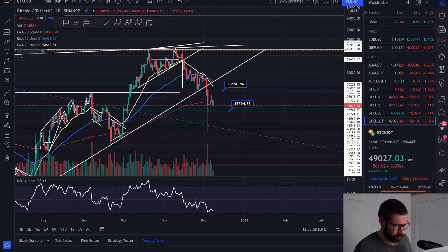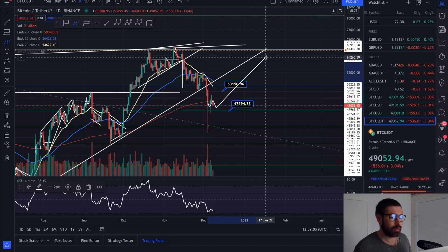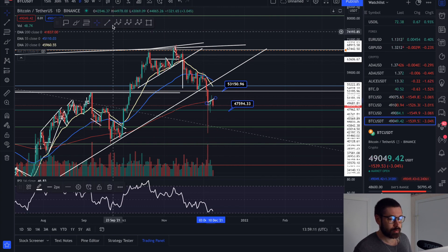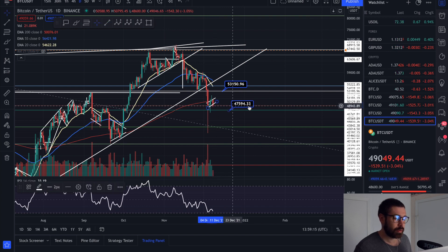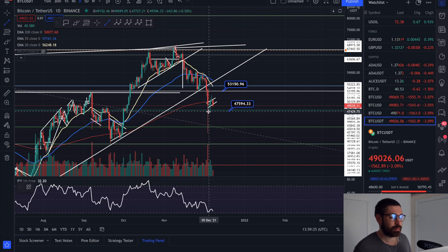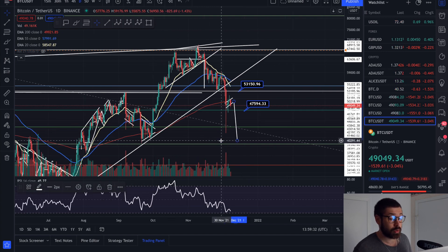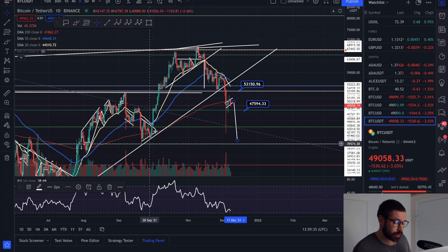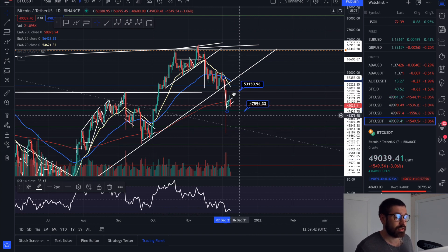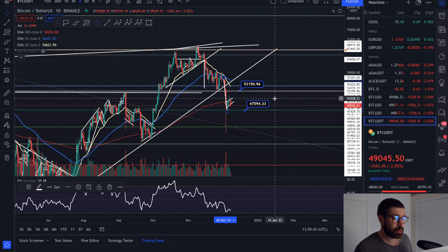I think Bitcoin wants to make that double bottom — we came up, created a high, hit resistance, and the bullish scenario is a double bottom breakout. Or we could have a bear flag. If we lose 47,594, we're on the floor in the daily RSI. That doesn't mean we can't go a little bit lower, but when you're in the floor you're going to see a large bounce sooner or later. If we do break down from this bull flag, your target brings you all the way down to about 40K.